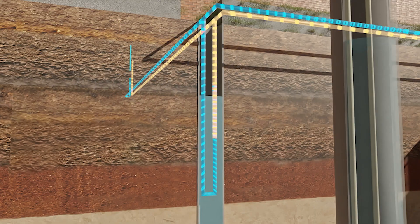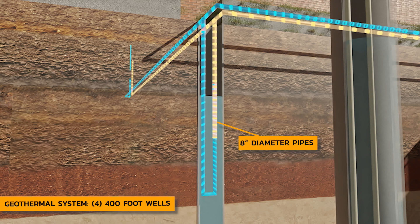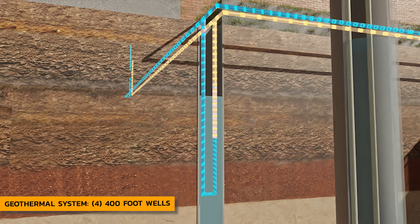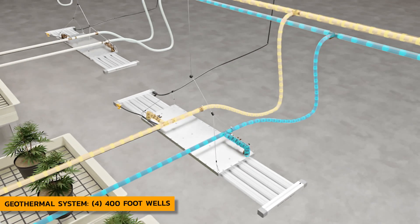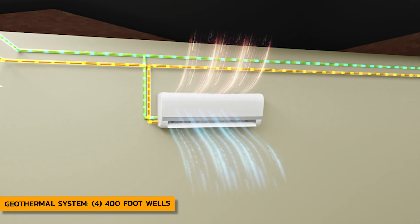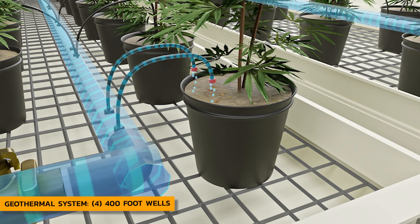In this facility, you drilled four 400-foot wells of eight-inch diameter. Everything starts there — you obviously have to have room to do that on your property. With that, you are cooling the lights, HVAC, dehumidification, and the fertigation and watering system.